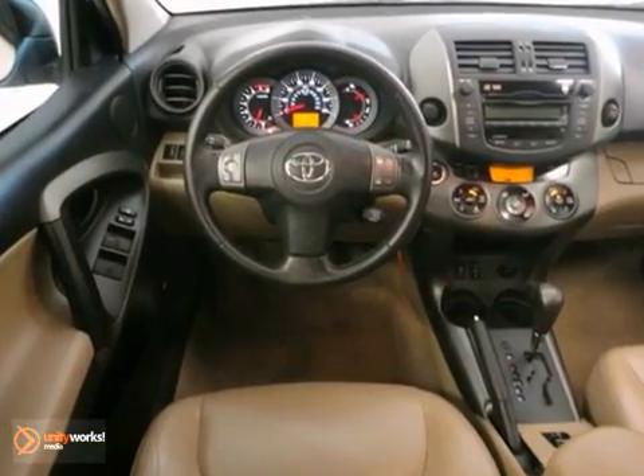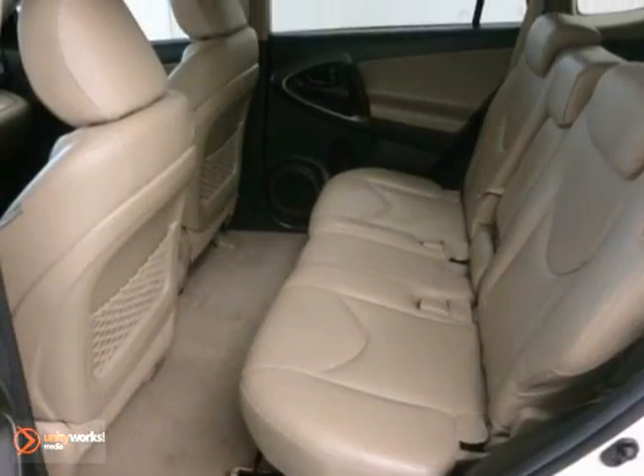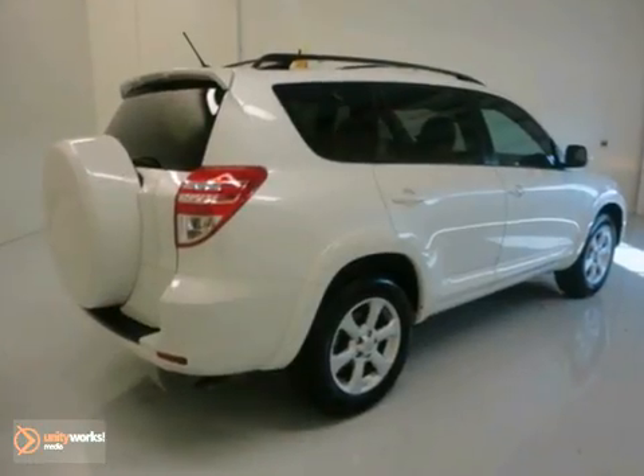It's very well mannered and rarely requires feeding. This one owner vehicle has front dual zone air conditioning, heated door mirrors, low tire pressure warning, and traction control.